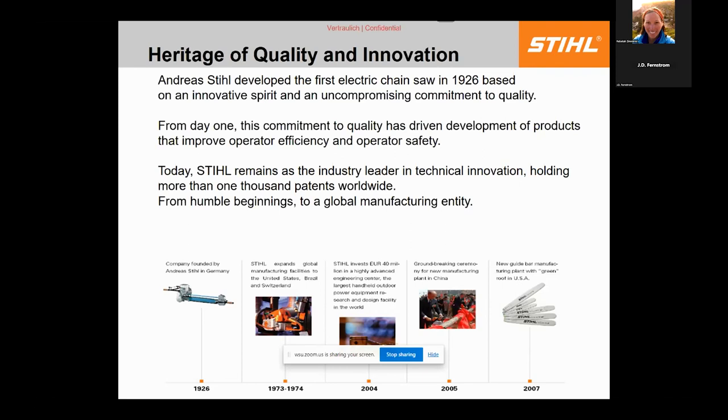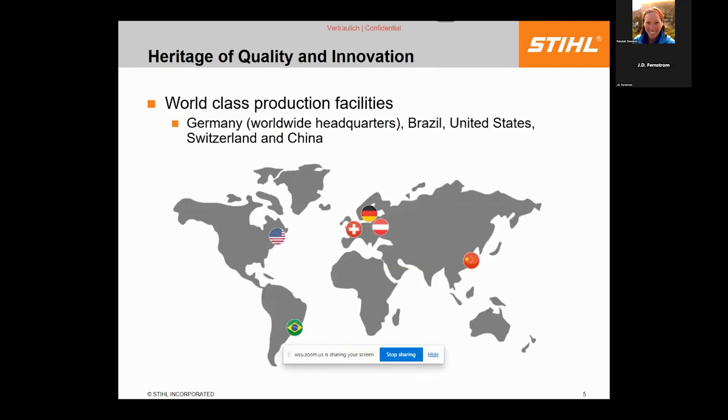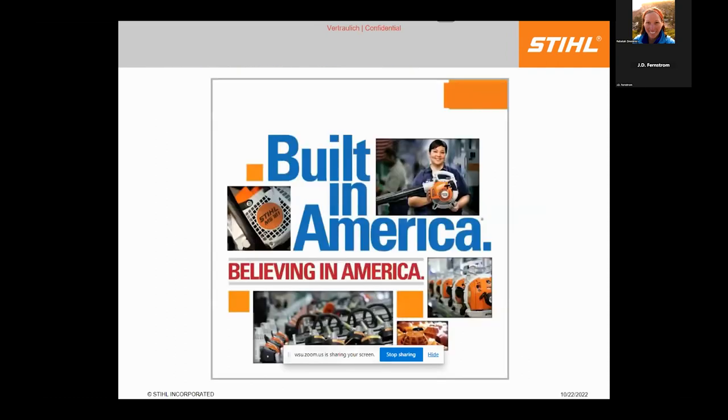In 2005 we started a factory in China mainly for the Southeast Asian and South American markets. In 2007 we brought bar manufacturing to the United States, and today there's about a $250 million investment in another bar plant. The US factory produces well over four million products a year and is also the highest quality factory in the world — about 80% of what you'd buy in the US is built in Virginia Beach.